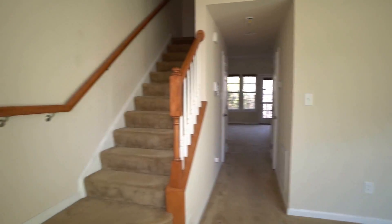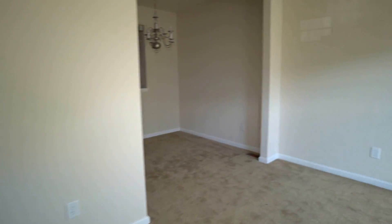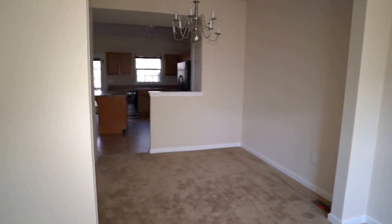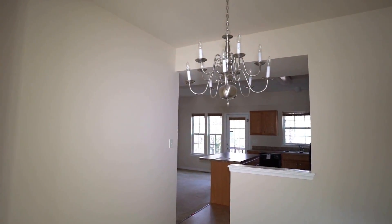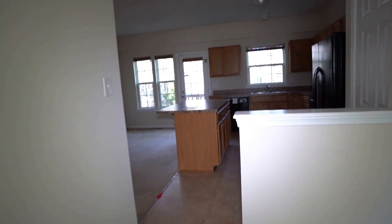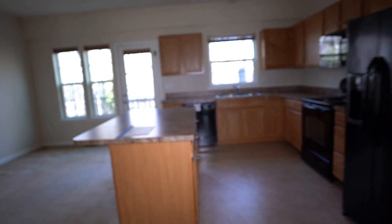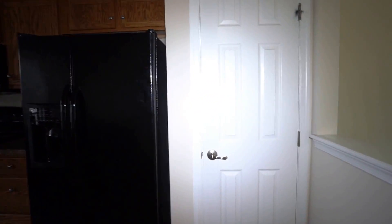As we come in we have an open floor plan, and here to our left a coat closet. There's a little repair needed there but no big deal — they sell those at every home improvement store. This front room is our more formal space. We transition into the formal dining area and to the rear, of course, our kitchen.